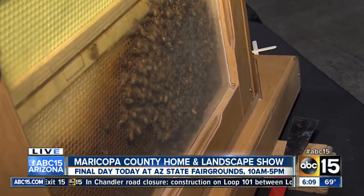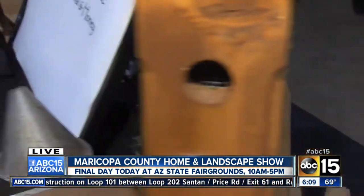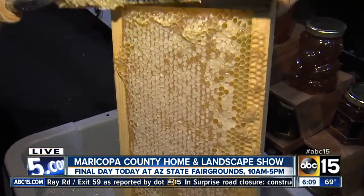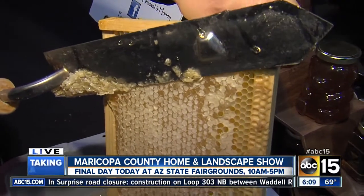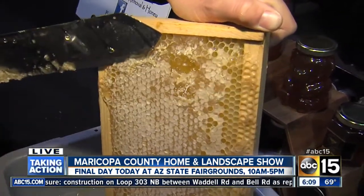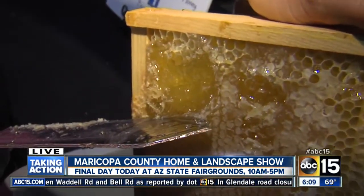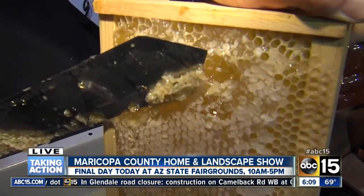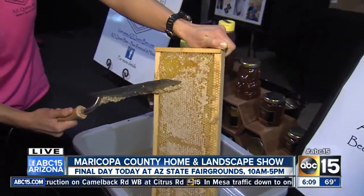You're here at the Home and Landscape Show today. Show us this honey demonstration. So as a beekeeper, you have these frames that the bees have filled with honey. They cap the frames with a thin layer of wax. To get the honey out, you have to use a hot knife. You uncap these cells and underneath is the beautiful thickened honey that we can all enjoy. That looks delicious. This is fresh honeycomb — come down to the fairgrounds today to have a sample and to see the honeybees.